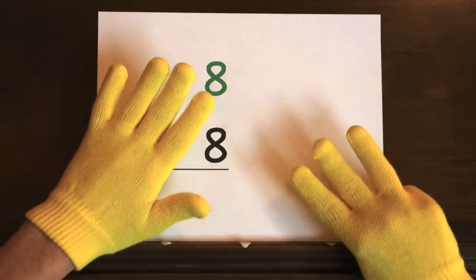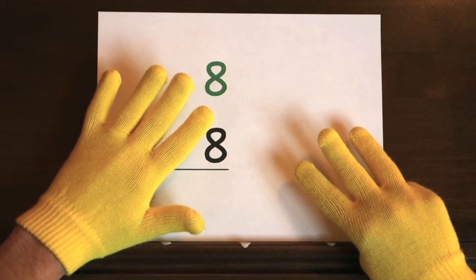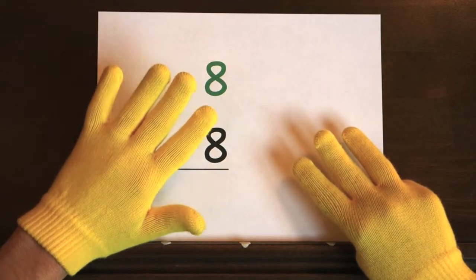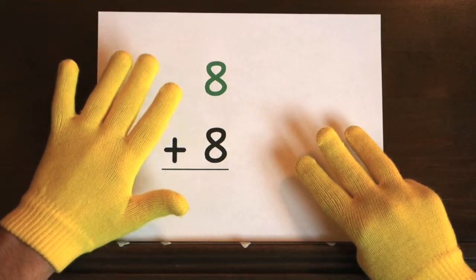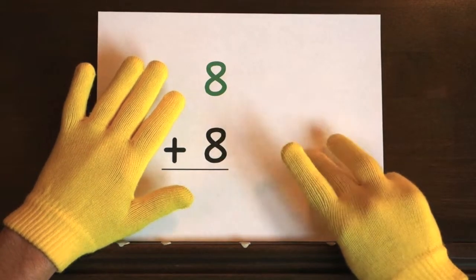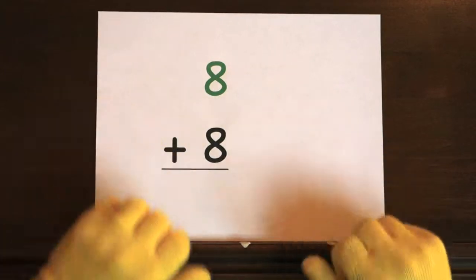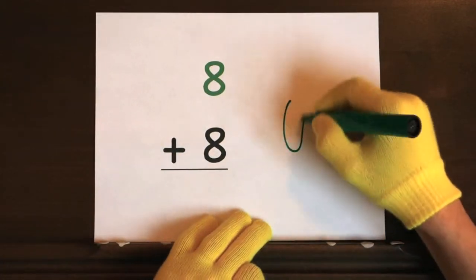So hold up eight. Ready? And eight. Did you get the answer? That's it for the quiz — nice job!